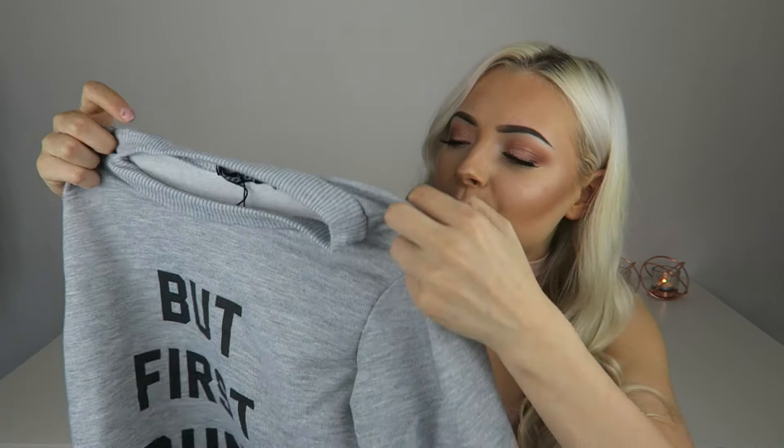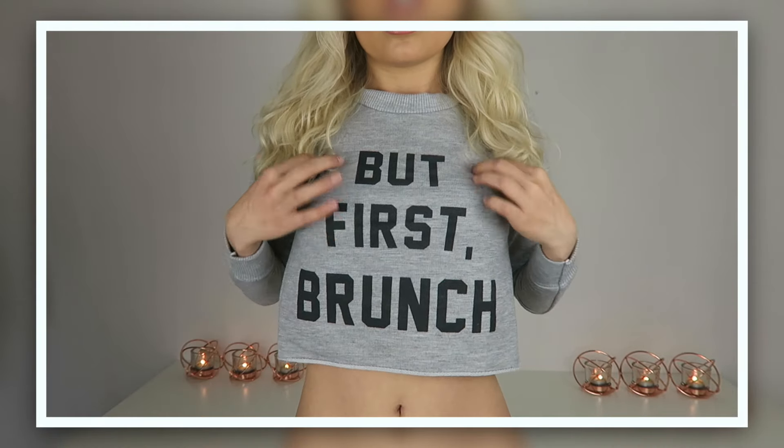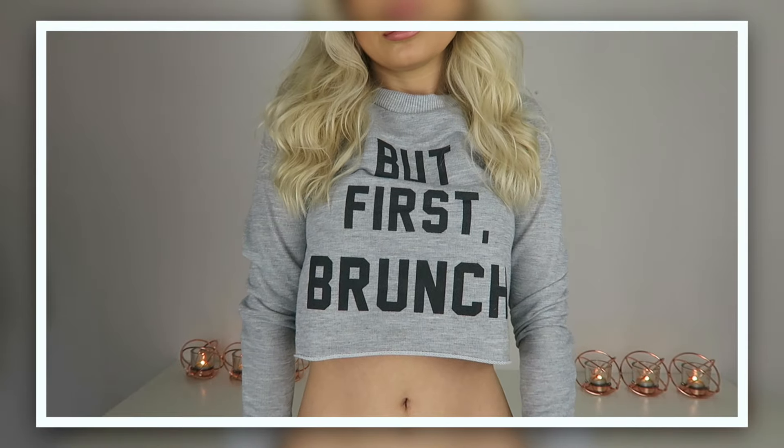Moving along, the next item is what I'd call a cropped jumper, though it's quite thin material — long sleeve, which is nice. This was the last size they had in stock, a size 4. It fits me perfectly, though I'd like it a little bit baggier.